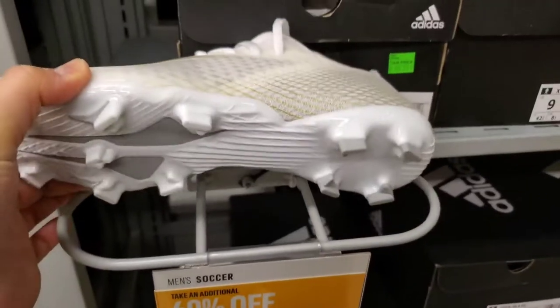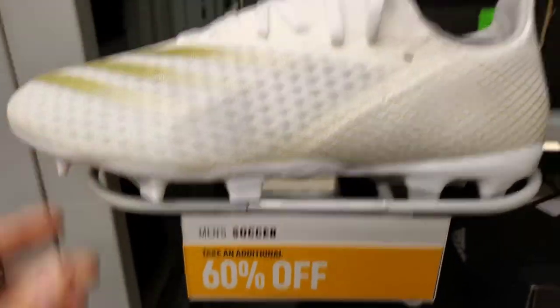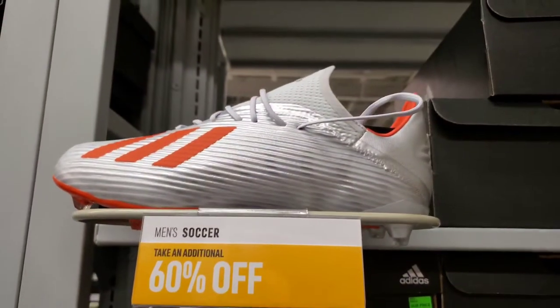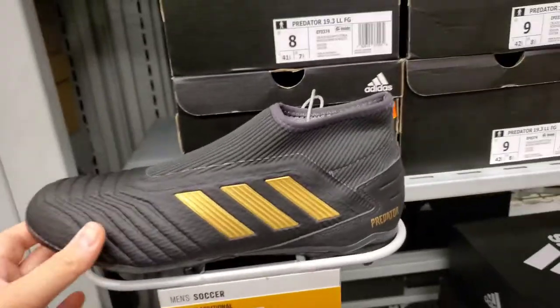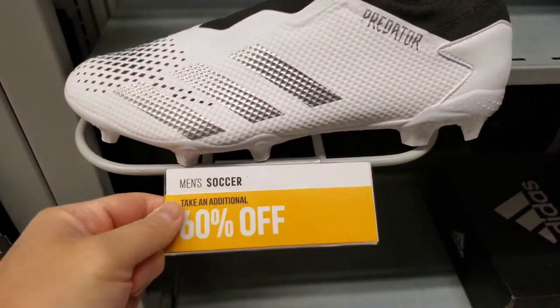They've got some soccer cleats — the X-Coasted 3FA, $80, 60% off. Other colors here, got more colorways in a different style. The whole store is 60% off — I'm telling you, this is crazy.